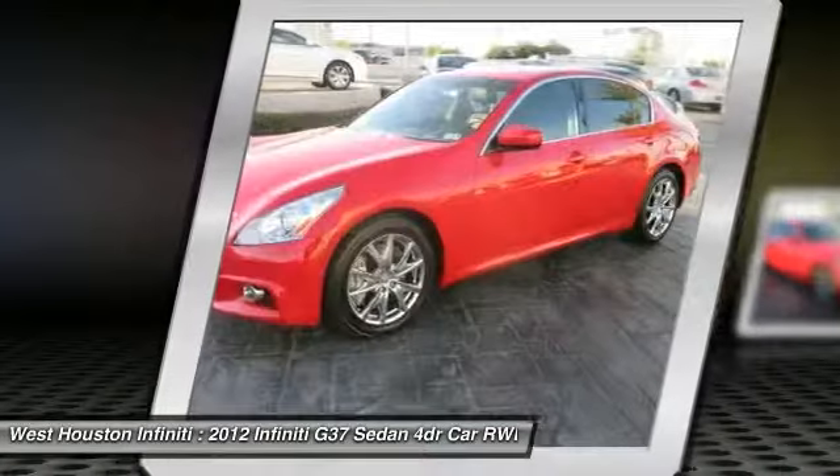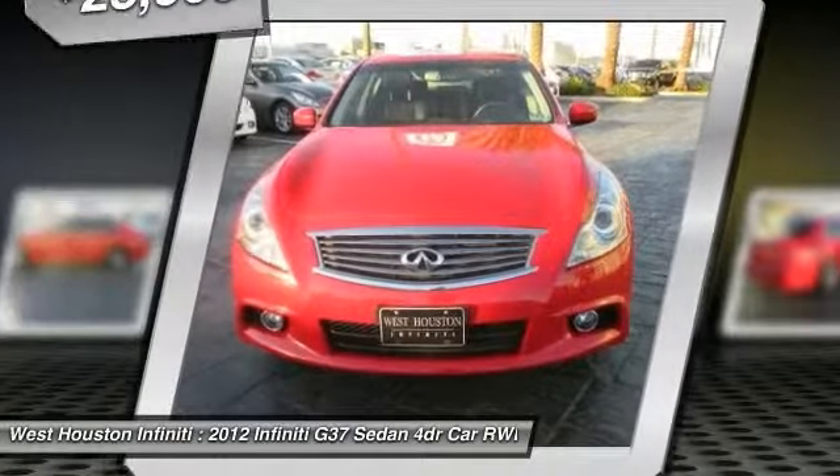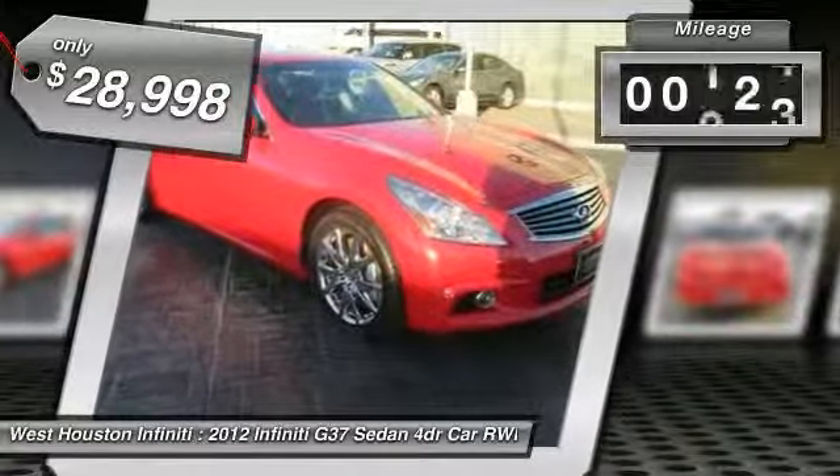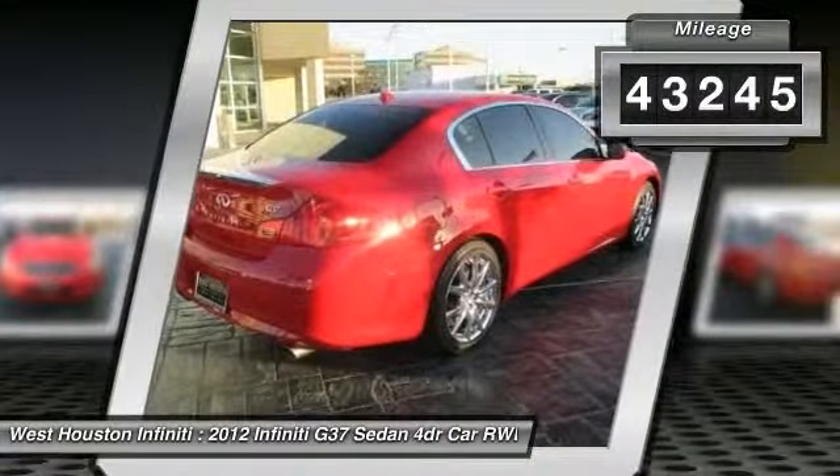The car is blistering quick, yet returns 21 miles per gallon overall, and is priced below $30,000. This vehicle has less than 45,000 miles.